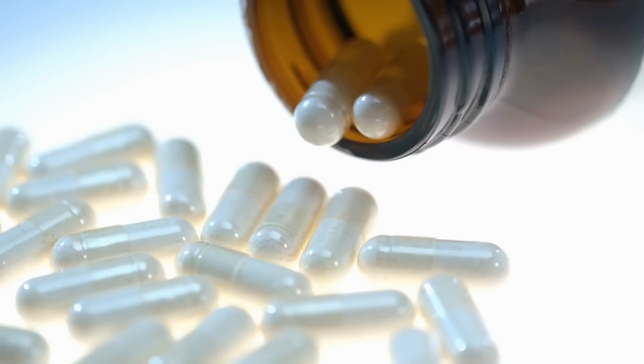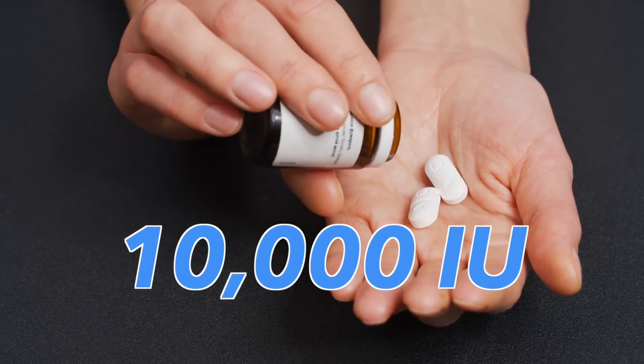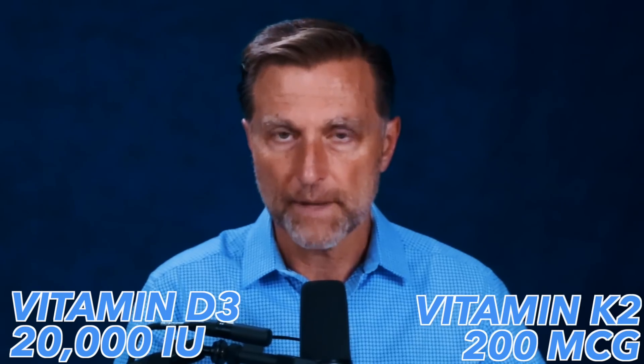If you're taking vitamin K2, you have to realize there are two different kinds. There's the form called MK4, and then you also have MK7 — MK7 is natural versus MK4 which is made synthetically. I usually recommend using the MK7 version. I would also recommend taking 100 micrograms for every 10,000 IUs of vitamin D3 as the ratio. So if you're doing 20,000 IUs of vitamin D3, you would take 200 micrograms of vitamin K2 in the MK7 form.